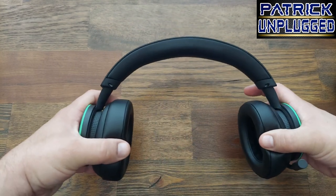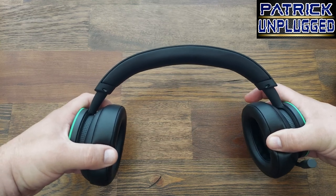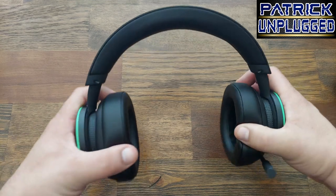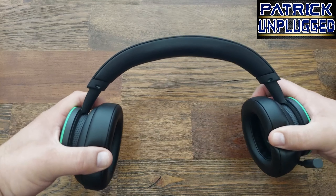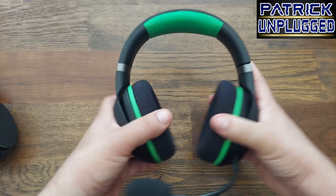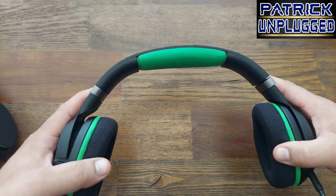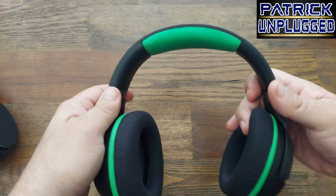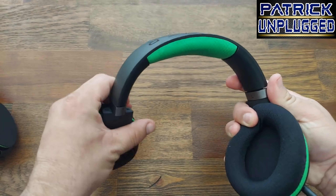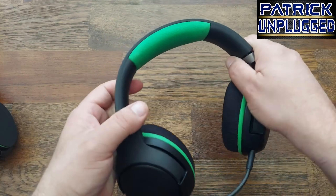Let's get into the stretch test. The Xbox stretches about as far as I feel comfortable without thinking I'll crack it. When you stretch and twist, it's pretty good. Getting to the Razer Chira Pros, you get a little bit more stretch. On the stretch test I'll give it to the Chiras, and on the twist test I'll give it to the Xbox.